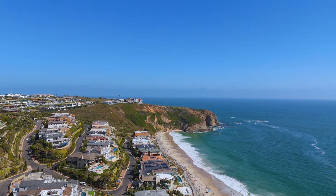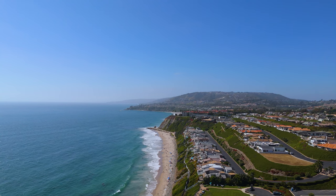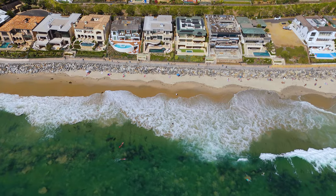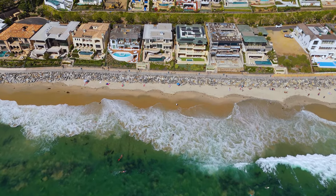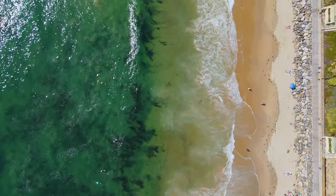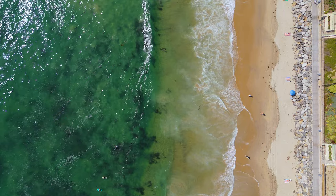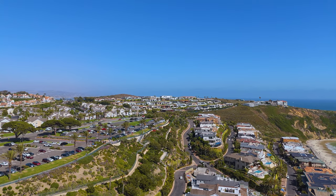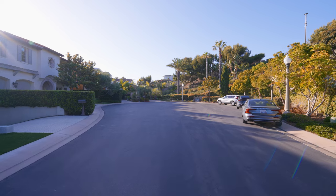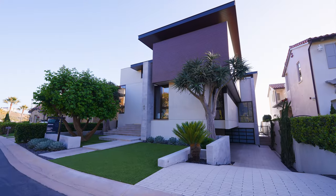Dana Point is a very unique city. It's a green area city with lots to see in the surrounding region.